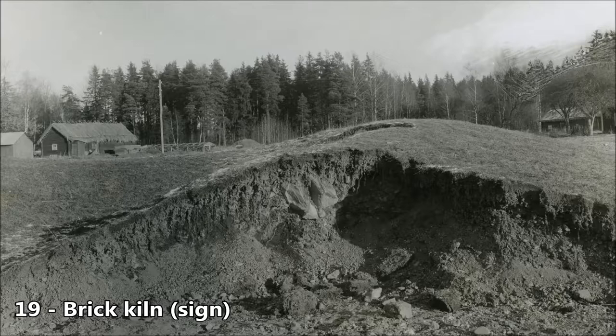In Sweden, bricks started to be used in the 13th century, mainly in castles and churches. This brick kiln was used in the 15th century, when Westeros Cathedral was being extended.